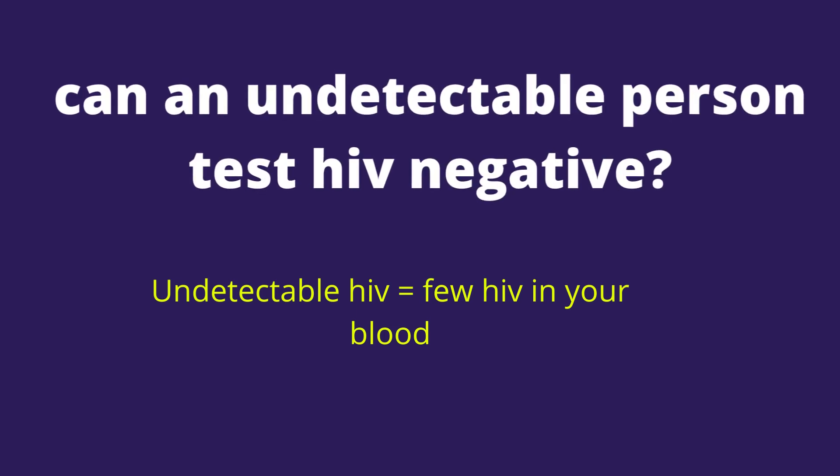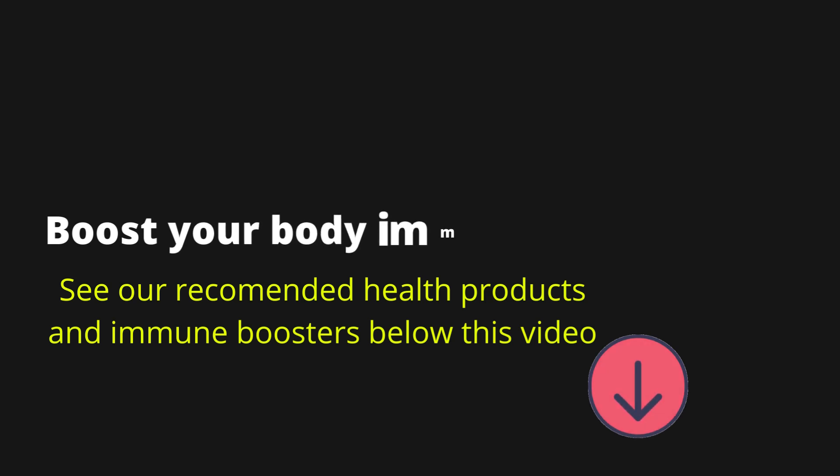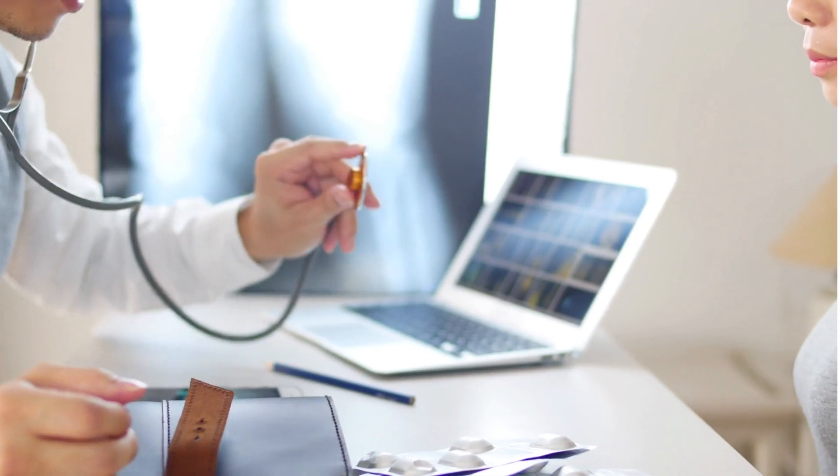Can an undetectable person test HIV negative? Hello, it's Mark Medicals here with the latest on HIV cure news, HIV treatment, HIV symptoms and all about HIV transmission.